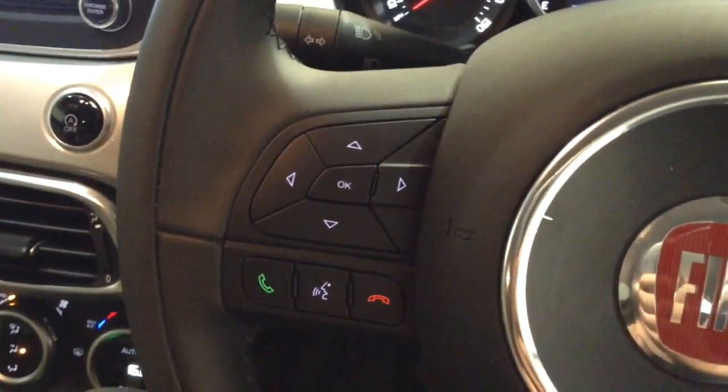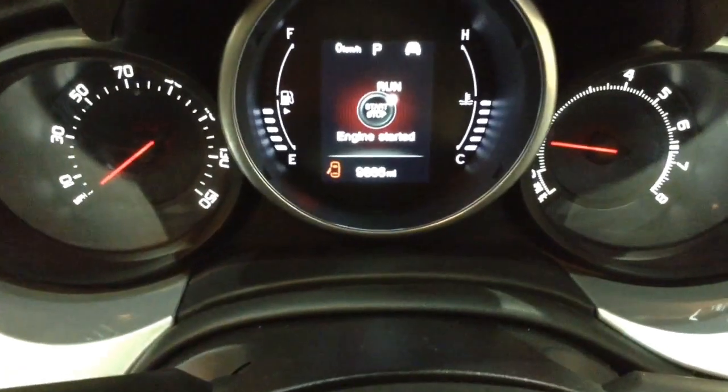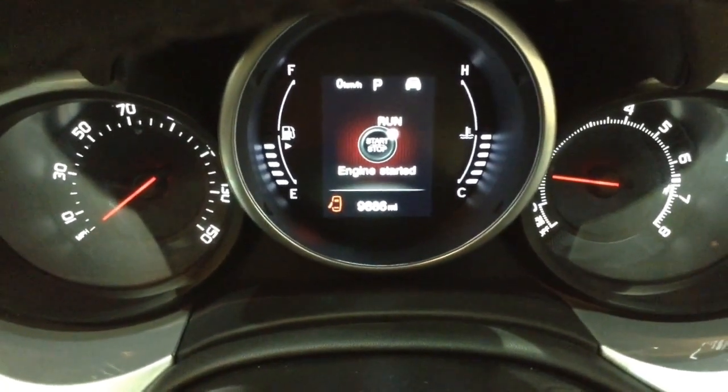On the steering wheel you have your various controls, including Bluetooth connectivity, voice activation, and everything to do with your cruise control. On the main dash you'll be able to see this vehicle has done 9,886 miles.